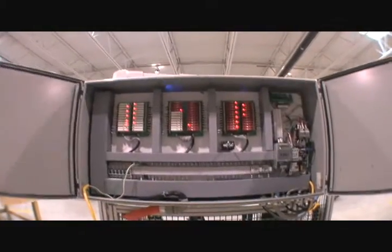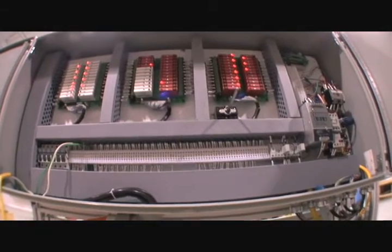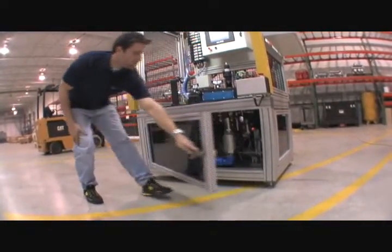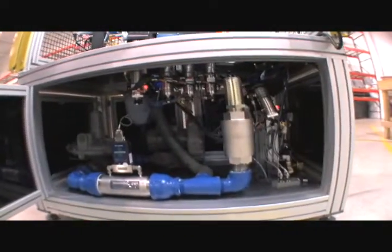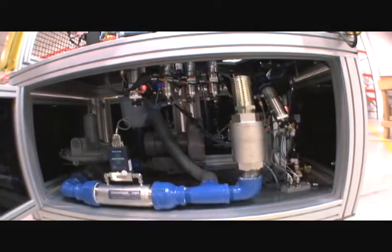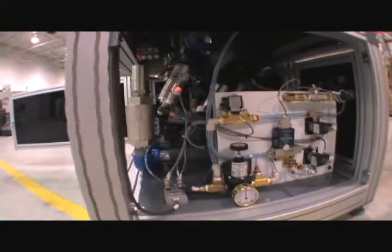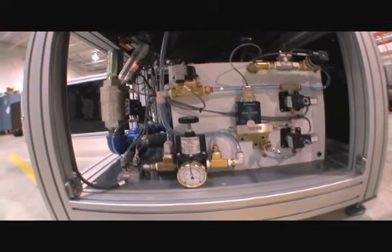The control panel is easy to access and service. We design our equipment as if we were using it ourselves. We don't design in black boxes with proprietary components. Our owner-friendly design means you can often swap out problem components right from your crib. But of course when you call us, we'll be right there with whatever you need.